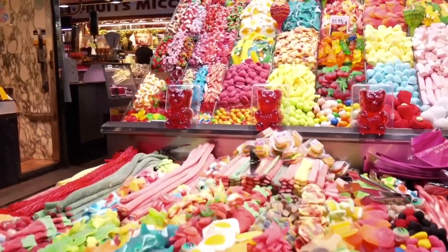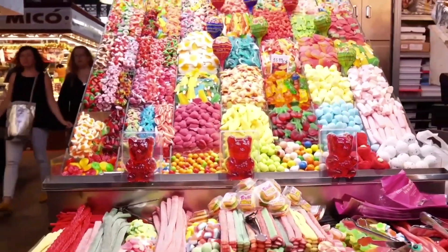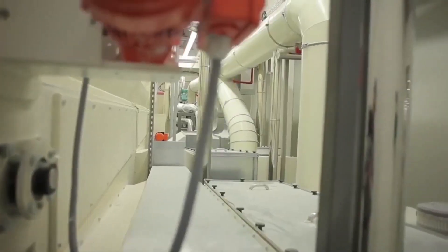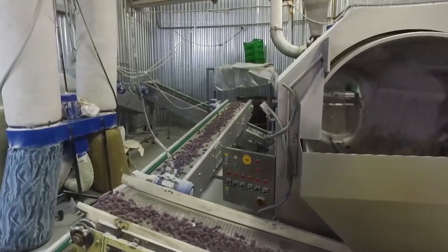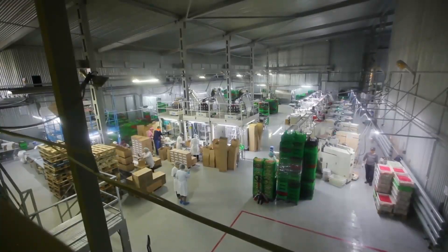Other applications include pancakes, salads, and dessert toppings. These hacks are widely shared on social media platforms due to their visual appeal and unexpected use of candy. However, it's important to consider the candy's texture in recipes. Overall, sour gummy bear recipe hacks offer a creative and fun approach to cooking, appealing to those who enjoy unique flavor combinations and culinary experimentation.